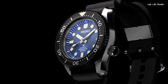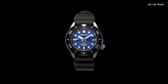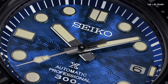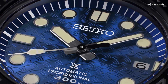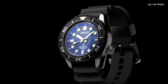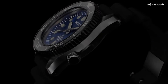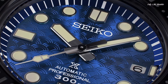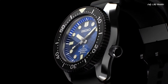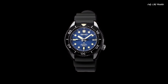Number 1: Seiko Prospex Turtle Automatic Blue Dial Men's Watch. Stainless steel case with a black silicone strap. Unidirectional rotating stainless steel bezel with a blue ring. Blue dial with luminous silver tone hands and dot hour markers, dial type analog. Seiko Caliber 4R36 automatic movement. Scratch-resistant Hardlex crystal. Screw-down crown, solid case back, round case shape. Case size 45mm, thickness 14mm, band width 22mm. Water resistant at 200 meters. Functions: date, day, hour, minute, second. Dive watch style.